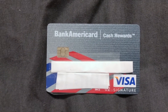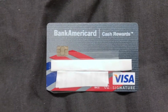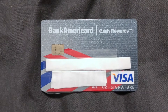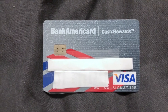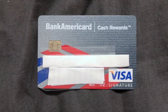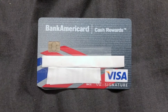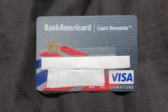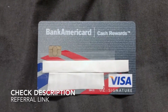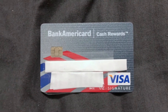One of the highlight features of this card is zero percent for 12 billing cycles, which I think is the key aspect from the beginning. This applies to purchases and to any balance transfers made within 60 days of opening your account. The standard APR is 16.24 to 26.24 percent variable, which is pretty good.